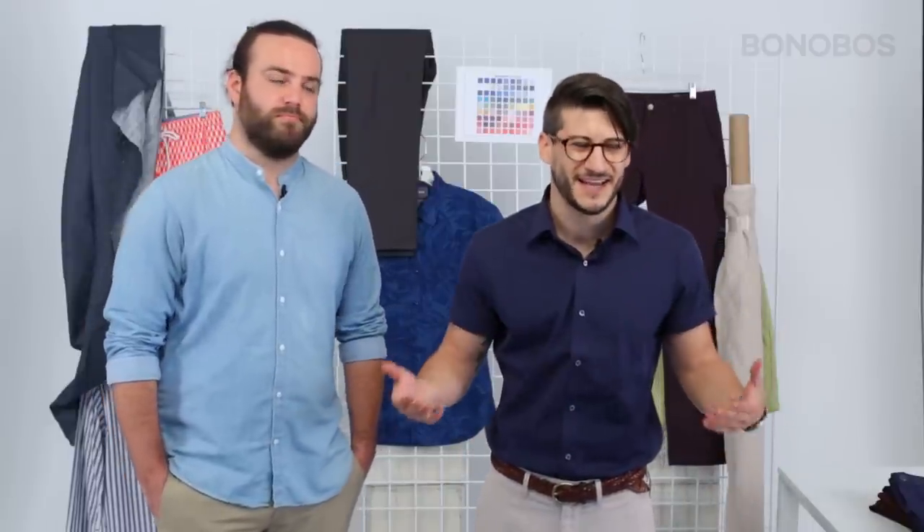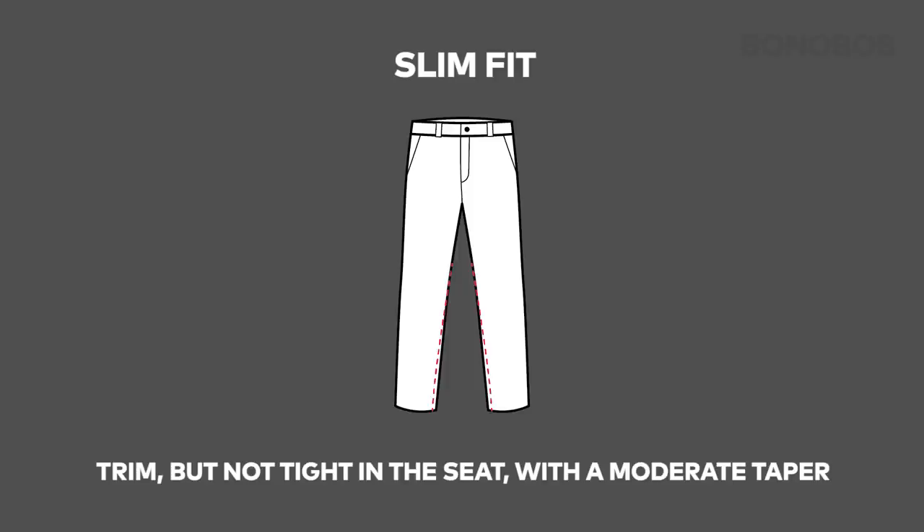So the slim and tailored are more narrow fits. They're for the guy that's not looking for that skin tight look, but they want something that's nice and streamlined that fits well. Our signature slim fit is trim but not tight in the seat, with a moderate taper from the mid thigh down.